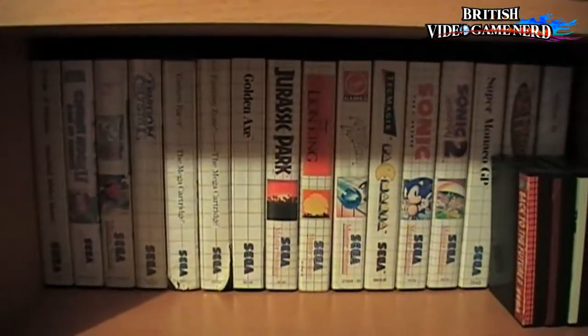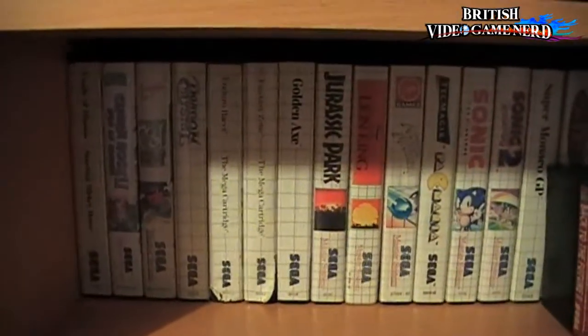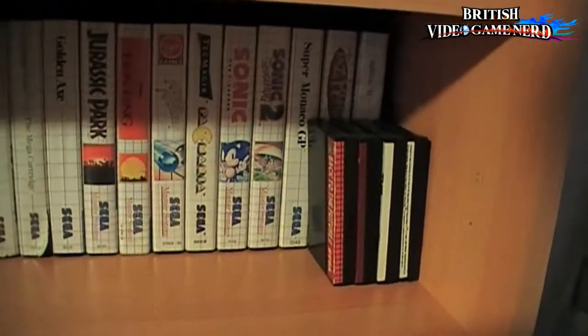Then we move on to the Sega Master System lot, and some loose cartridges as well.